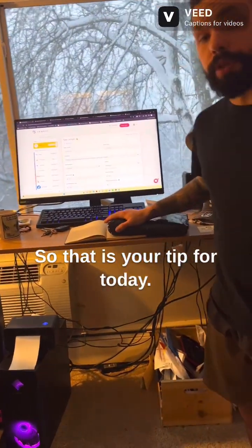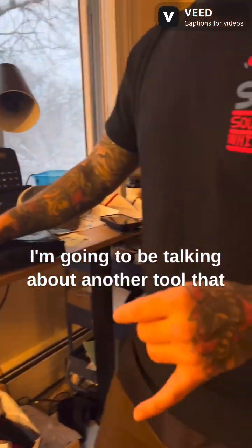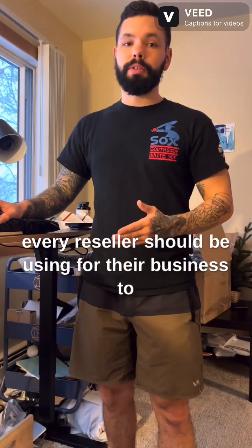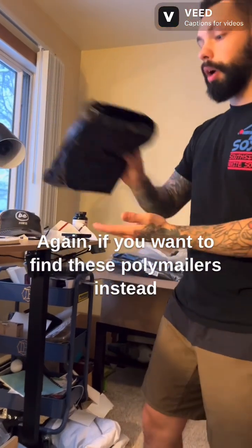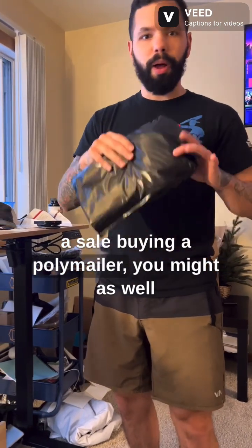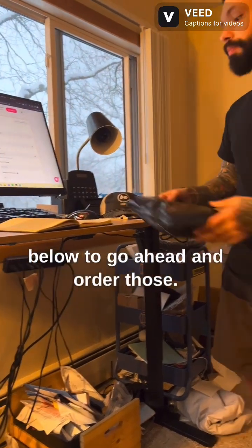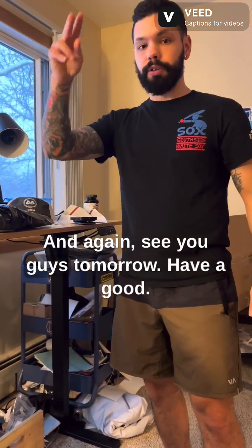That is your tip for today. Stay tuned for tomorrow — we're going to be talking about another tool that every reseller should be using for their business to get those five star ratings every single time. If you want to find these poly mailers, instead of going to the store every time you get a sale, just buy them in bulk off Amazon. We've got a link in the description below. See you guys tomorrow.